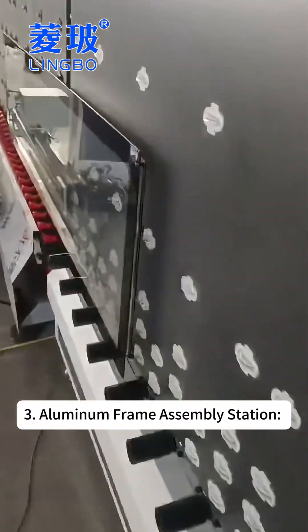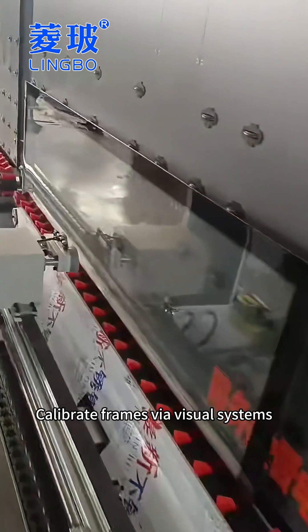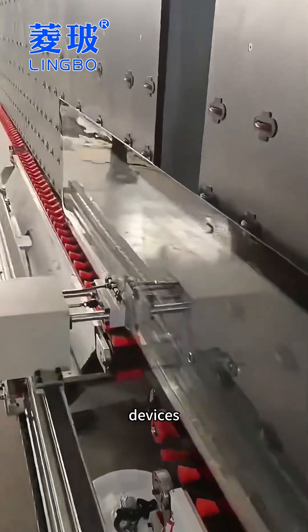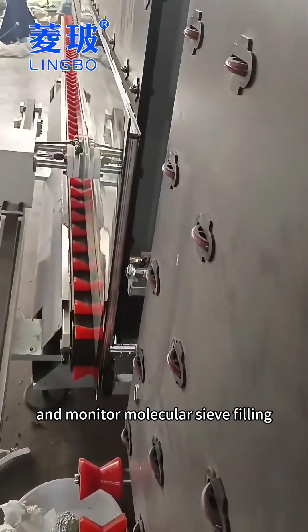Third, at the aluminum frame assembly station, operators calibrate frames via visual systems, complete alignment with pneumatic devices, and monitor molecular sieve filling.